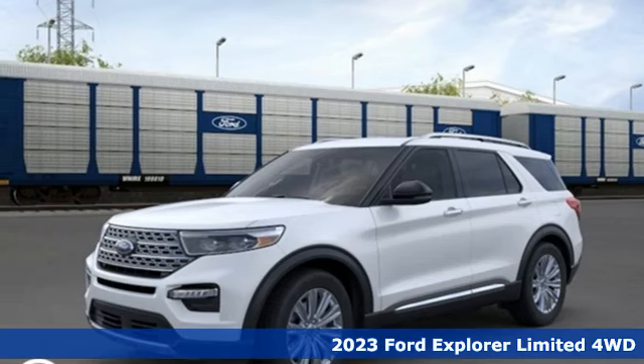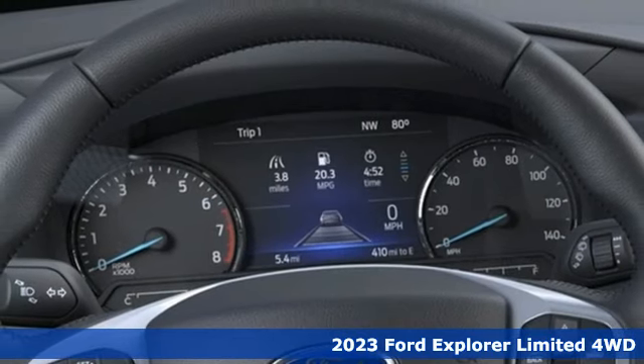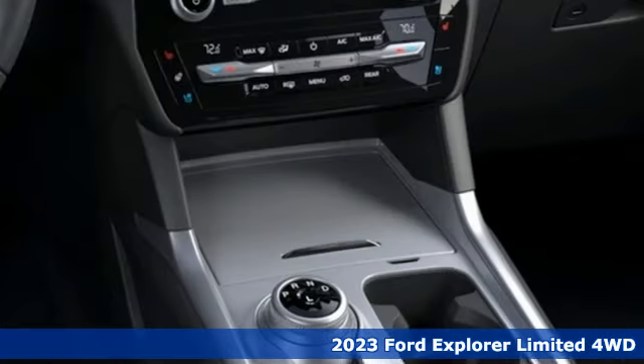Here's a new 2023 Ford Explorer. Ford is America's best-selling vehicle brand, and it comes with all the amenities you need.